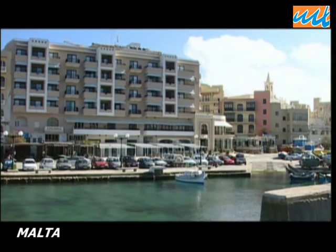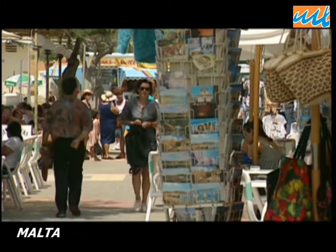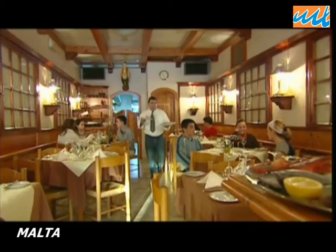At lunchtime, the choice of where to eat is great. Seaside cafes abound, but for the lover of the longer lunch, the hotels are numerous.